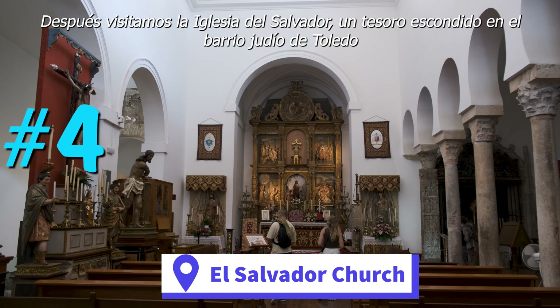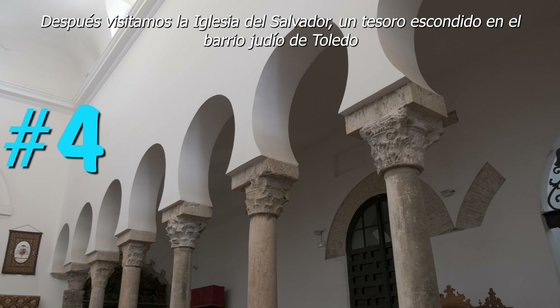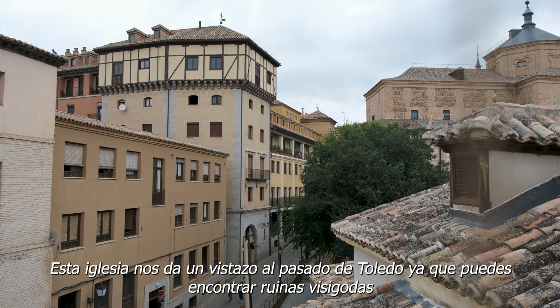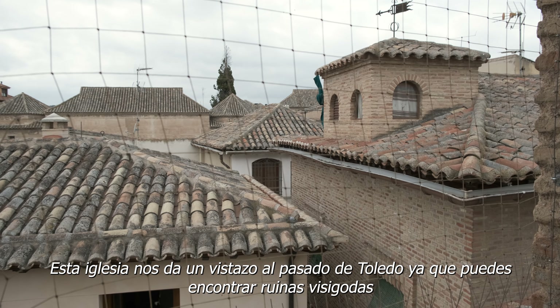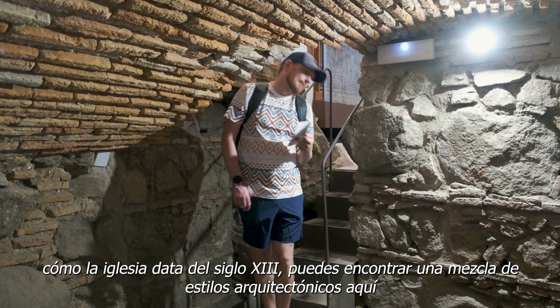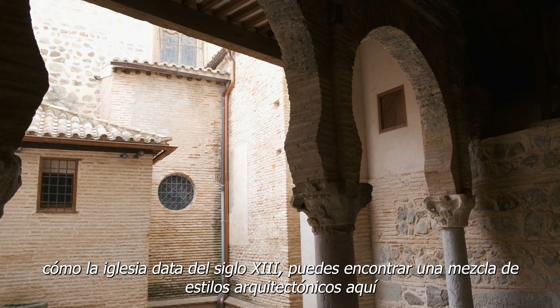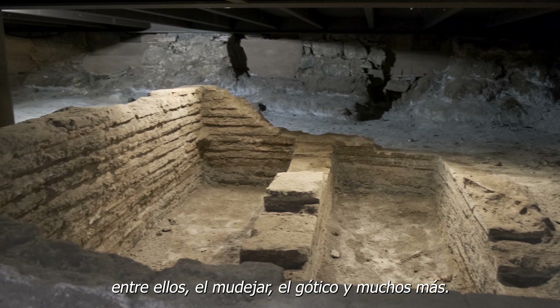Next we visited the Iglesia del Salvador, which is a hidden treasure in the Jewish quarter of the city. This church offers insight into the ancient history of Toledo, as you can find remnants from Visigoth times within its structure. Since the church dates back to the 13th century, you can find a mixture of architectural styles here, including Mudejar, Gothic, and Renaissance elements.